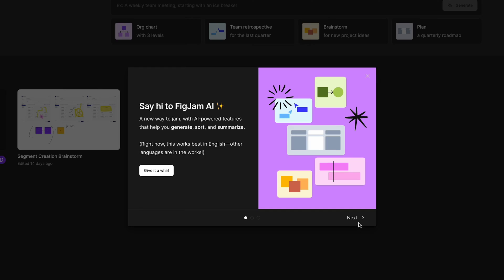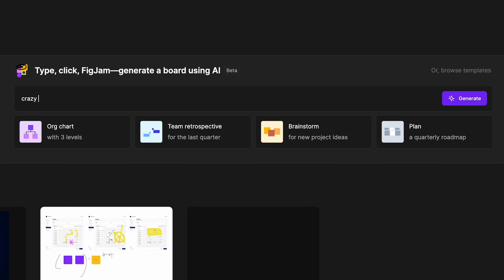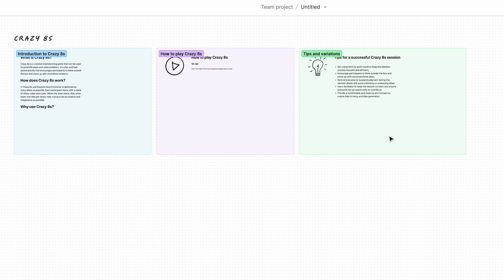If you ever wanted a personal assistant who doesn't go on holidays, never sleeps, and can help you with the boring tasks as a UX/UI designer, then you might be in luck. Figma introduced last week a new AI feature that is available in Figma Jam and is promising to help us automate our boring design tasks.